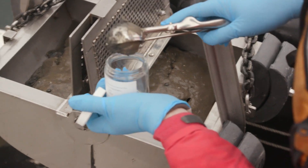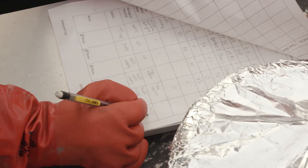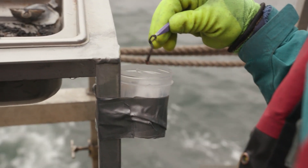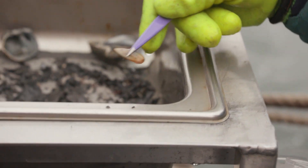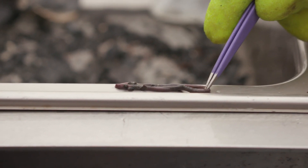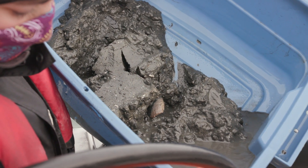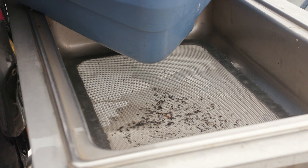Some of the samples are sent for lab testing and others are carefully sifted through on the boat, taking reference of the number and diversity of organisms in each sample. There are all sorts of different groups of animals that live in the sediments, from worms or annelids to bivalves like clams. These are not what you find on the beach — they're often smaller than your pinky fingernail, which makes it very challenging to pick through the sediment and separate the animals from the debris.